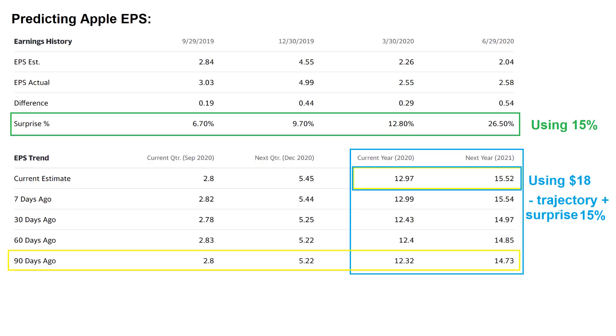Looking at the top of the screen, there's a green bar — that section shows the earnings history for the past four quarters for Apple. What I've highlighted is the surprise percentage. For example, the EPS estimate was $2.84, and the actual that Apple reported was $3.03 — a difference of 19 cents or 6.7%. Across four quarters, you can see Apple typically does surprise, including a huge surprise this past quarter of plus 26.5%. Based on what we've seen, particularly the last two quarters, I'm going to sit at 15% as my broad surprise percentage for Apple in fiscal 2021.